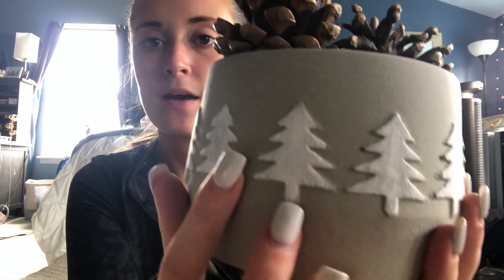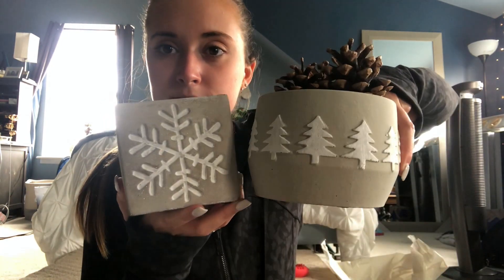I also picked up these square dishes that match the bowl I showed earlier — same concrete-looking style with white Christmas trees painted on. They were $3.99 each and feel really heavy and well-made. I'll probably put pine cones in them since I love that look. It's a really good deal for something that looks so nice.